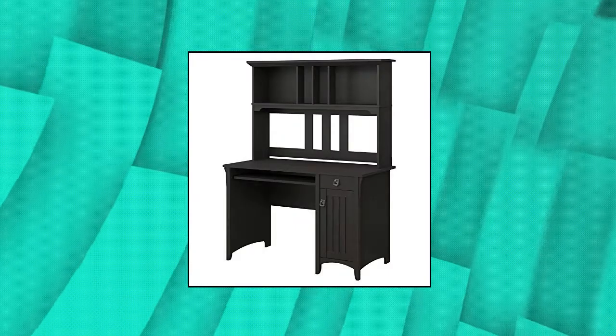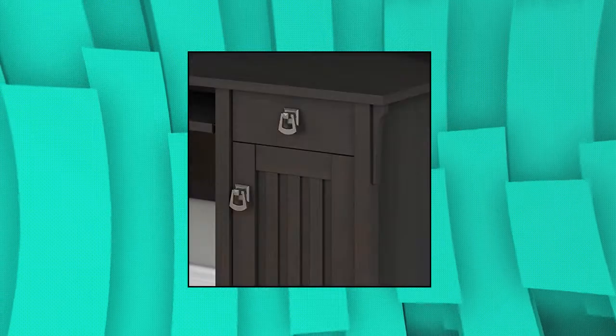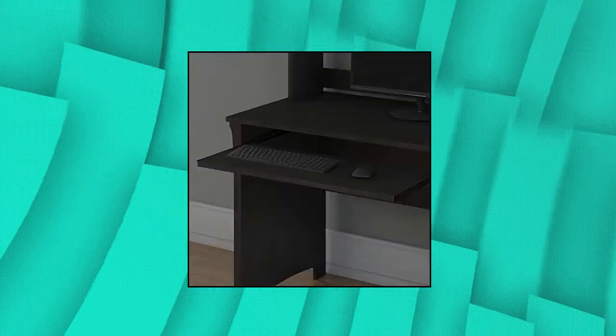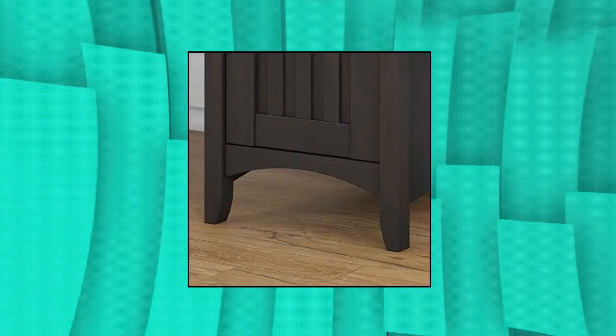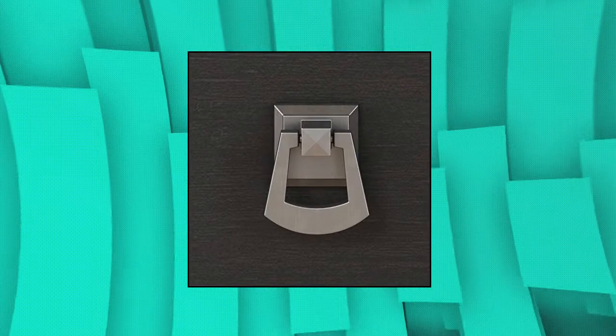Bush Furniture Selena Small Computer Desk with Hutch. Pull-out shelf stores your keyboard or laptop. Closed storage cabinet with attractive detailing and hardware accommodates a CPU. Open storage on hutch provides space to display books, photos, trophies or knick-knacks. Wire management system organizes computer cables. Three distressed finish options include Cape Cod Gray.